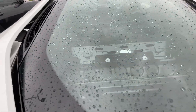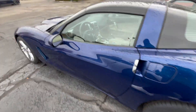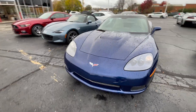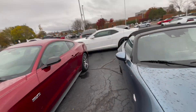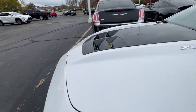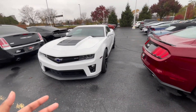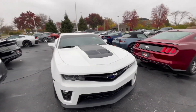They got a Corvette right here — what is it, a Z06? I think this is a Grand Sport. I was also looking at the ZL1 — this white ZL1. I don't always like them but they look hard. You know the Transformers. If I ever get this car it's gonna be the same color.